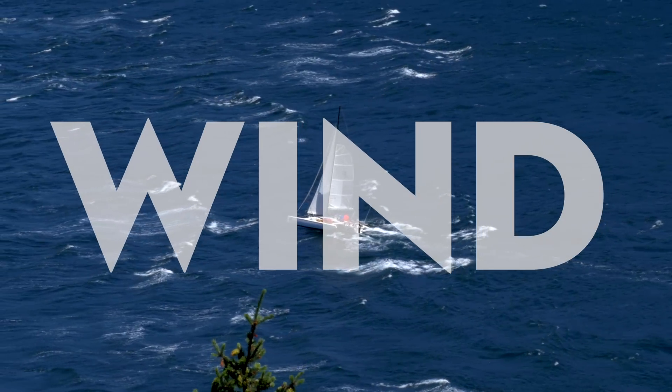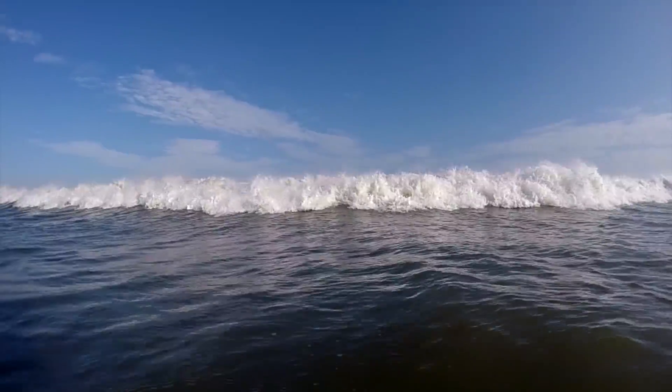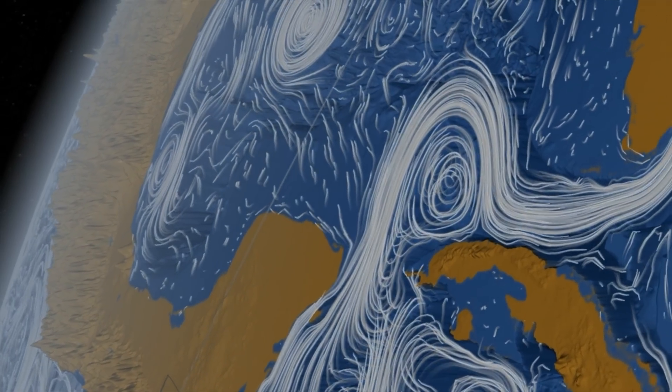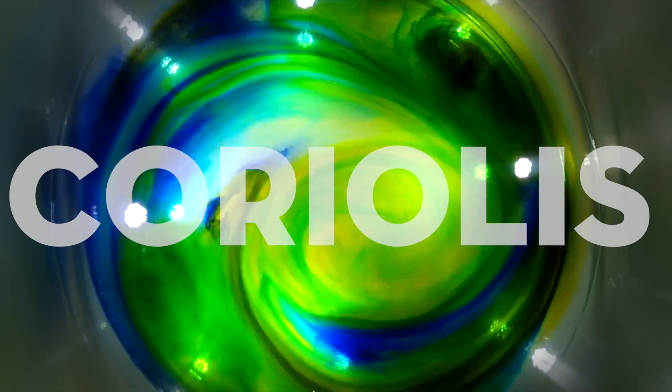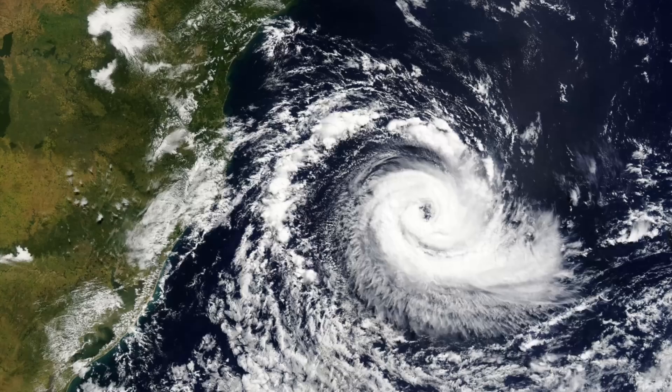There's also wind, which blows the water on the surface and creates waves, which can turn into swells, which move the water even more, especially if they break. And when water does move, it tends to turn because of Earth's rotation — it's called the Coriolis effect. The same reason why tropical cyclones spin this way off the US, but this way off Australia.